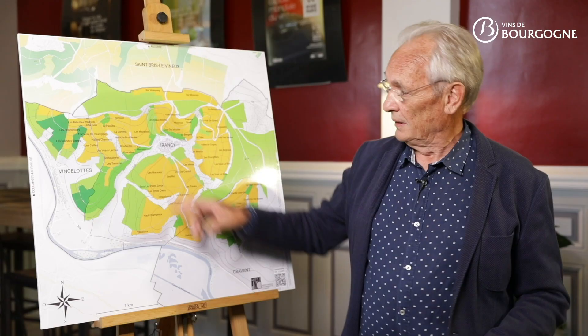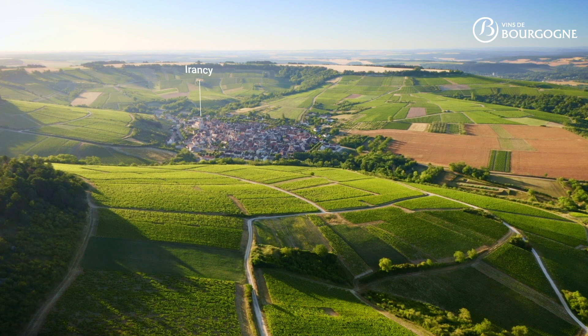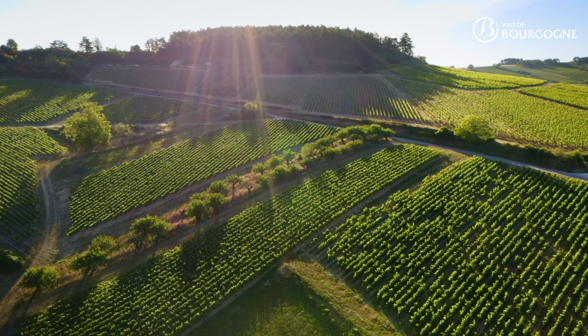Located less than two kilometers from the Yon River, the Irancy Appellation is produced on three different villages: Vinslot, Irancy, and Cravant. The village of Irancy is nestled in the heart of an amphitheater where the vines occupy the hillside that they share with cherry blossom trees, which guarantee the biodiversity within the vineyards.